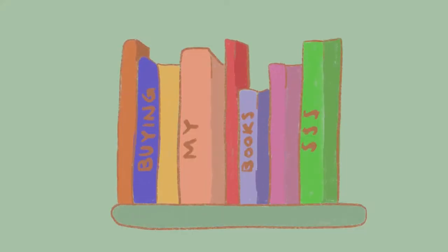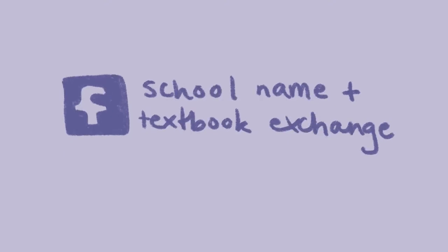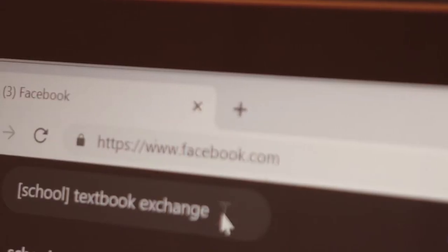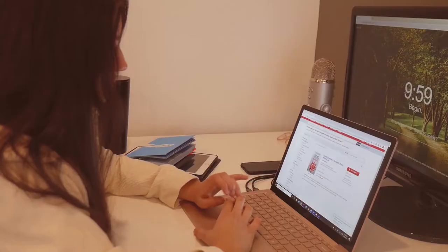Now we're at the point of buying books. I actually read my textbooks because they're so freaking expensive — I cannot justify not reading them. If I made any mistake my first year of university it was buying textbooks full price. My best tips for finding cheaper textbooks: individually Google the name of the book with the author and then 'pdf.' I'd also recommend going on Facebook and searching up your school name and then 'textbook exchange' — there are Facebook groups where people sell their books way cheaper. I'd also recommend abebooks.com and Amazon's used tab where independent booksellers can sell through Amazon.